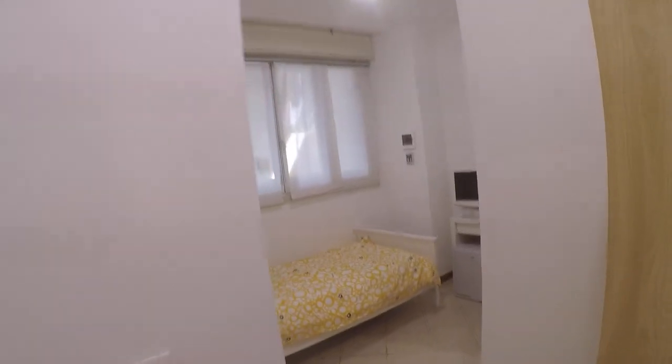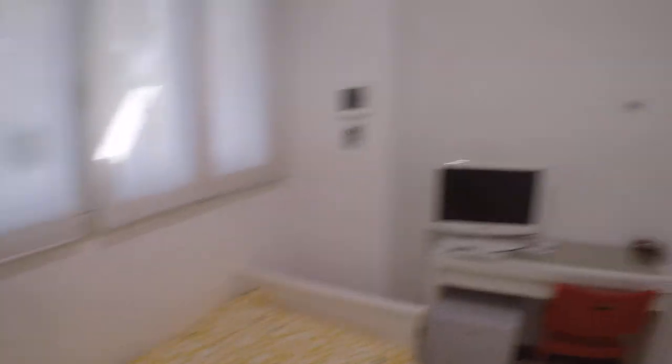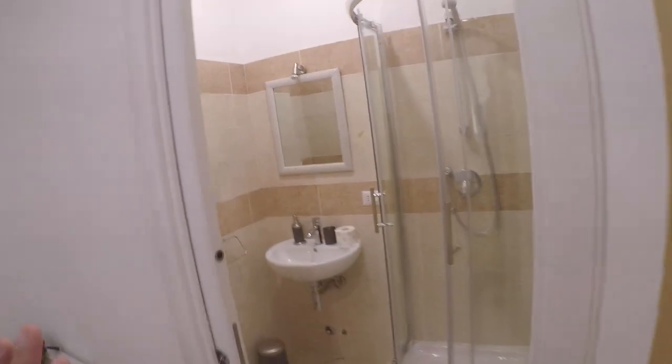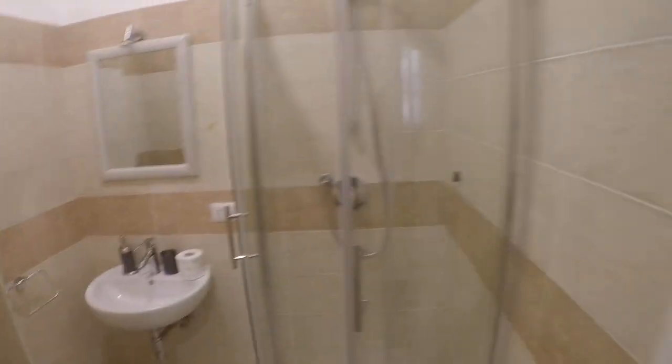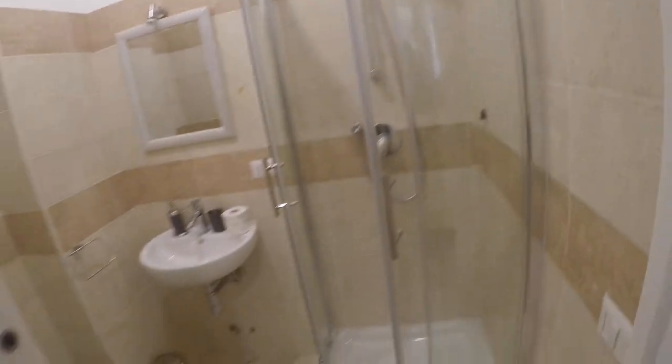This one is bedroom number 1B. Bedroom number 1B is a single room. As you can see we have a single bed, a desk with a TV, a fridge, and a bathroom. Very important to know: each bedroom of this apartment has its own private bathroom. All the apartment is freshly renovated as you can see.